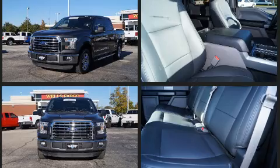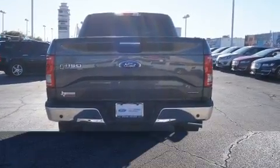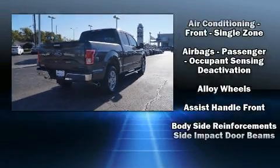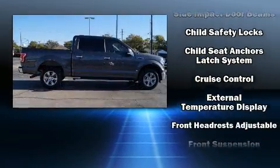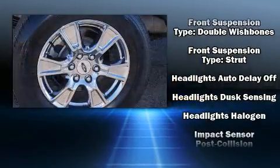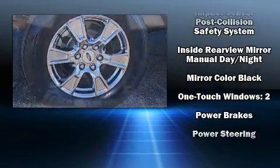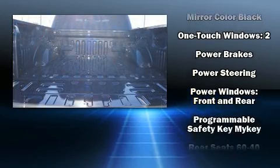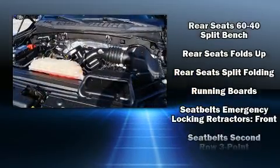a rear step bumper, and more. Ford ensures the safety and security of its passengers with equipment such as head curtain airbags, front side impact airbags, traction control, brake assist, ignition disabling, and four-wheel disc brakes with ABS and electronic stability control. Supplementing mechanical systems, you'll maintain precise command of the roadway. It also arrives with a Carfax history report.